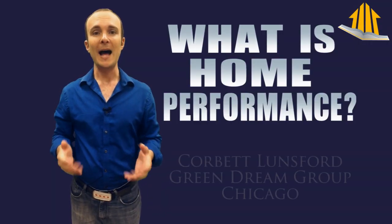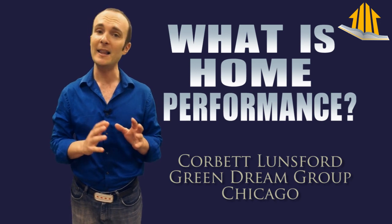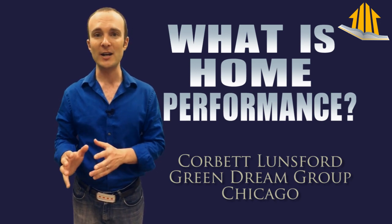What is home performance? I'm Corbett Lunsford with Green Dream Group in Chicago, and I'd like to help answer that question. A lot of my clients who are homeowners, and the contractors that we train, all ask that. So here's my 4-3-2-1 explanation for what home performance actually is.